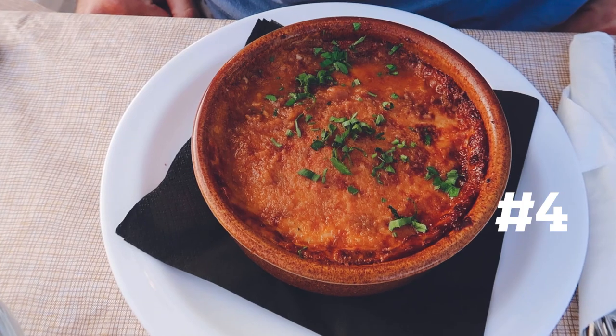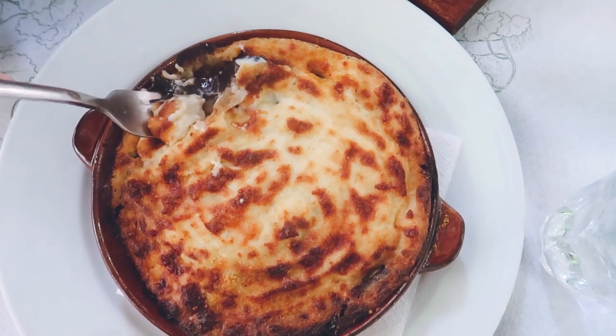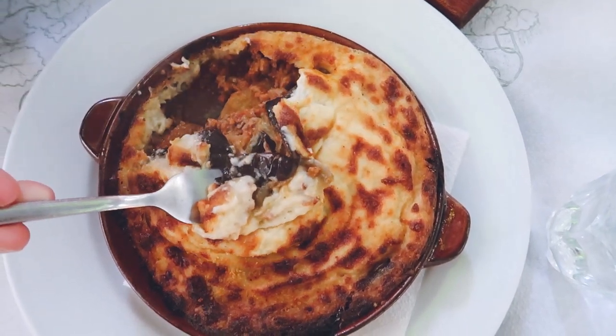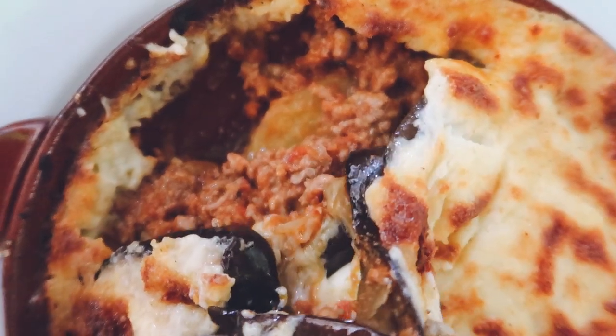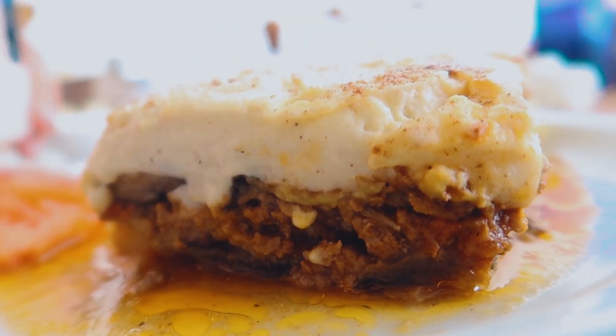Moussaka had to make the list. It is a delicious staple on every Greek menu — it will fill you up and warm your heart. For those of you who are unfamiliar with moussaka, it's like lasagna except it has potatoes and eggplant in it. Instead of cheese, it has béchamel sauce. The béchamel sauce is so creamy. I'm used to cheese on lasagna and al dente pasta, but this is so soft altogether — it's like a casserole almost. Very creamy, very cinnamony, with some allspice in there as well. It's really good.